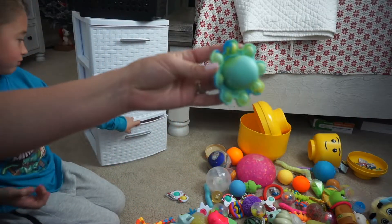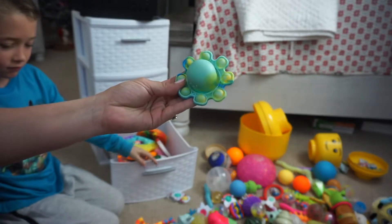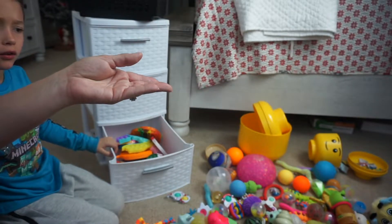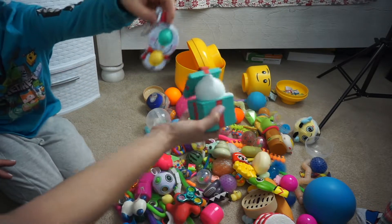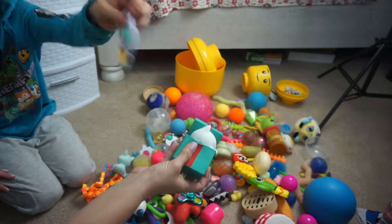We already forgot our octopus, so it makes 19. All right, Christian. So next on our agenda, do we want to do squishies or simple dimples? Simple dimples!